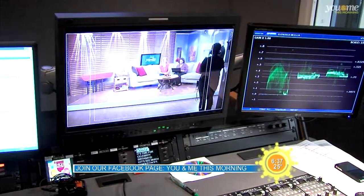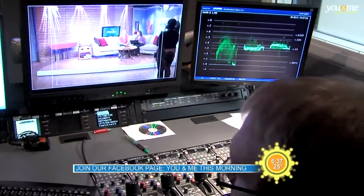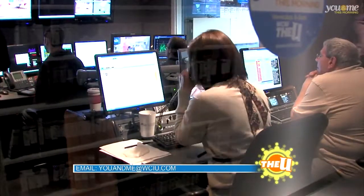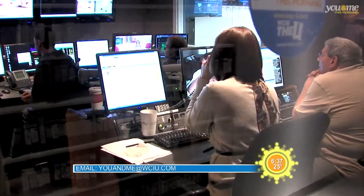Waking up at 3:30 in the morning every morning and coming from the south side, which is like a half hour drive, isn't fun all the time. But you get used to the hours because it's nice being done at 12 o'clock every day and having the rest of your day to do stuff. And it's fun working with the people we work with — the fun we have on the show you can see when you watch.